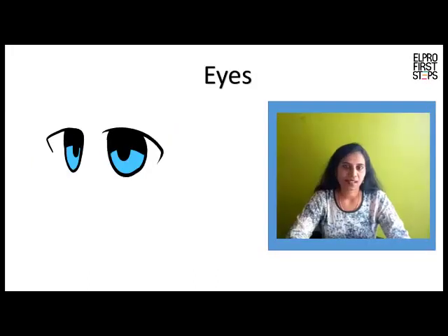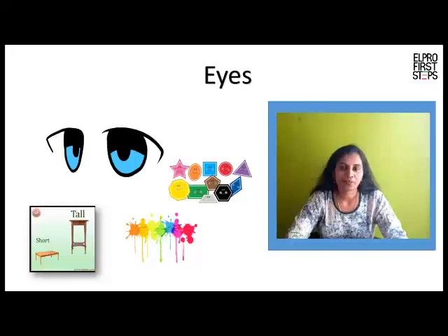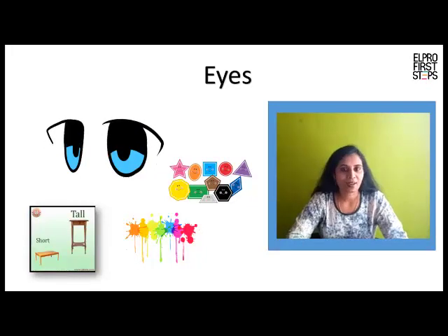Eyes. We can see many things with our eyes. Our eyes help us to see the shape, size and color of the object or the things around.